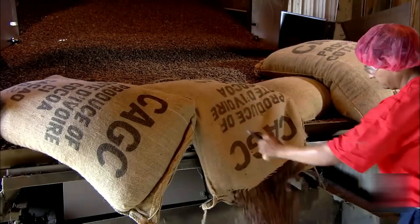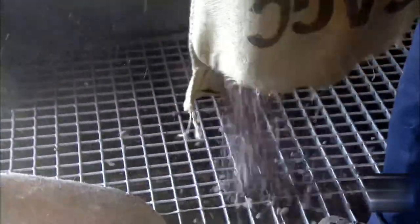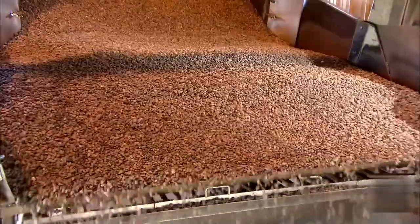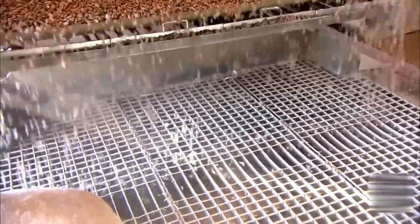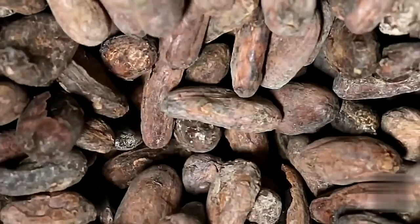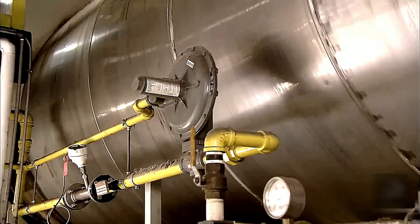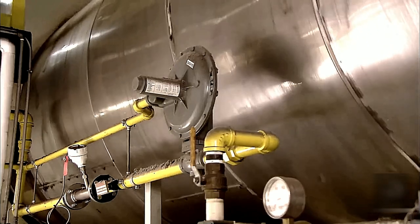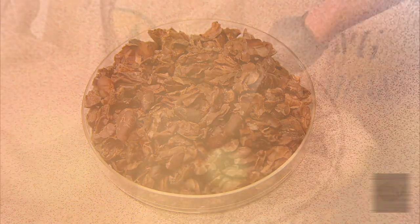The next step is for the cocoa beans to be screened and cleaned thoroughly to eliminate unwanted material. A conveyor belt moves the beans, and at this point dried cocoa pulp, pieces of pod, stones, and twigs are removed. A powerful vacuum then extracts the last bits of jute fibers, sand, and wood. After cleaning, the cocoa beans are heated in a micronized revolving drum to loosen their hard shells, then carefully weighed and inspected so only premium-quality beans make it past this stage.